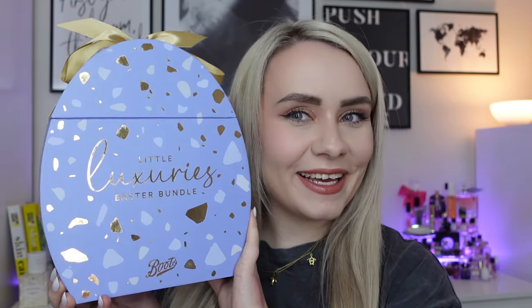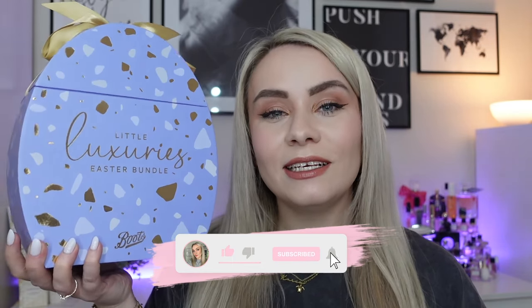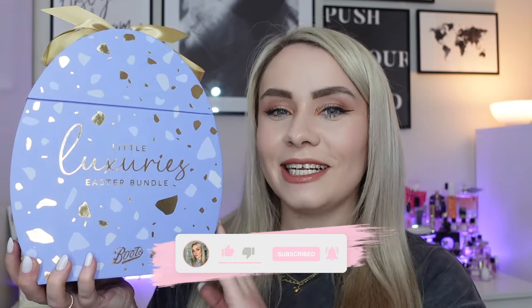We have another beauty egg. This is the Little Luxuries Easter Bundle from Boots. I bought this last year and I really liked it, so I had to pick it up this year. So this is what we're going to be unboxing in today's video.